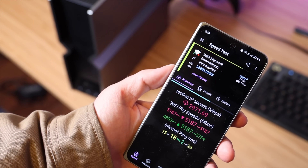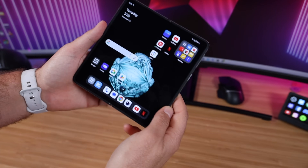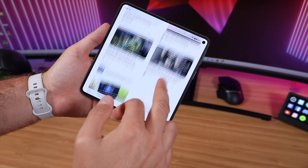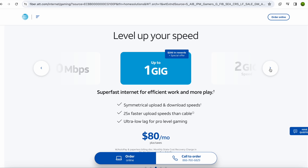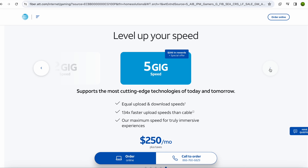Wi-Fi 7 is finally here, and it's bringing game-changing performance and speed to the devices that support it. More and more devices now support Wi-Fi 7 — my new phone the OnePlus Open actually supports Wi-Fi 7 — and with more ISPs bringing multi-gig connections to at-home internet service, Wi-Fi 7 is becoming more and more important.